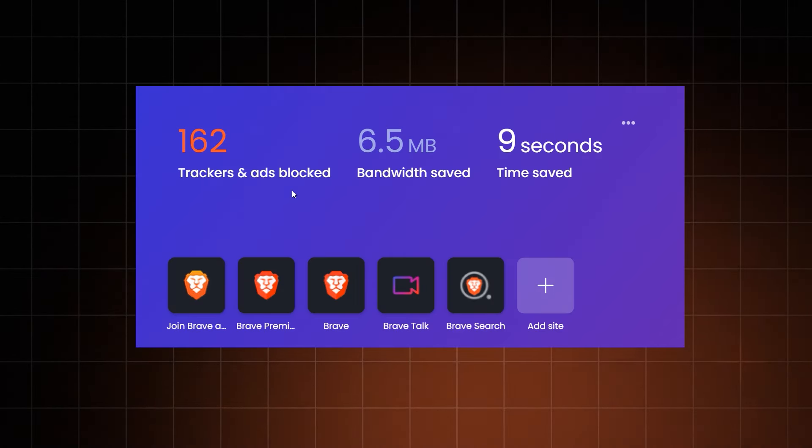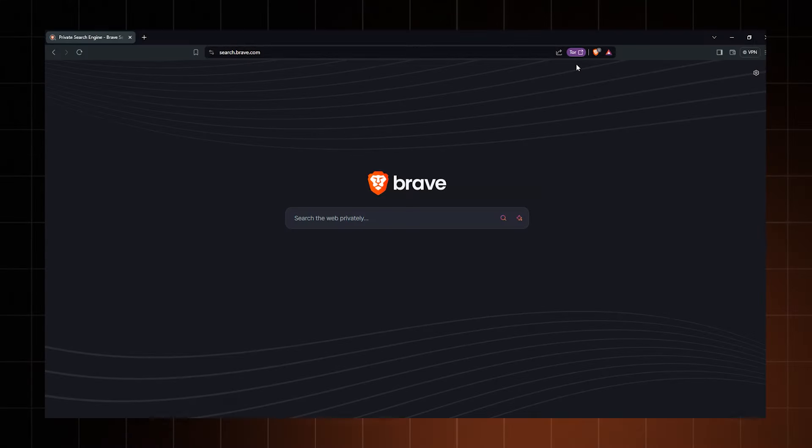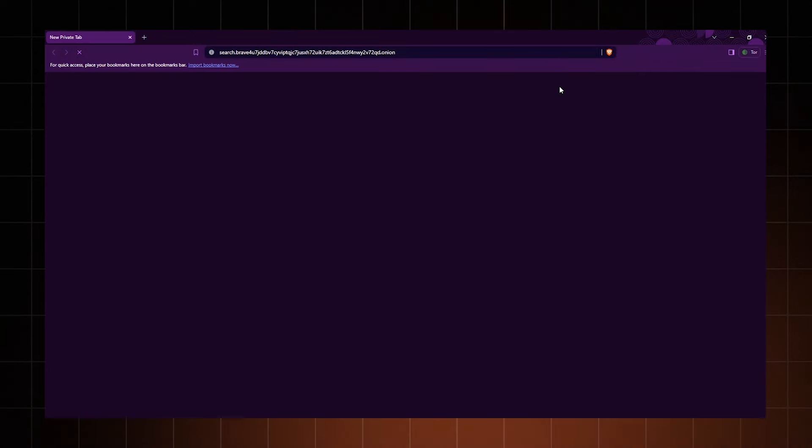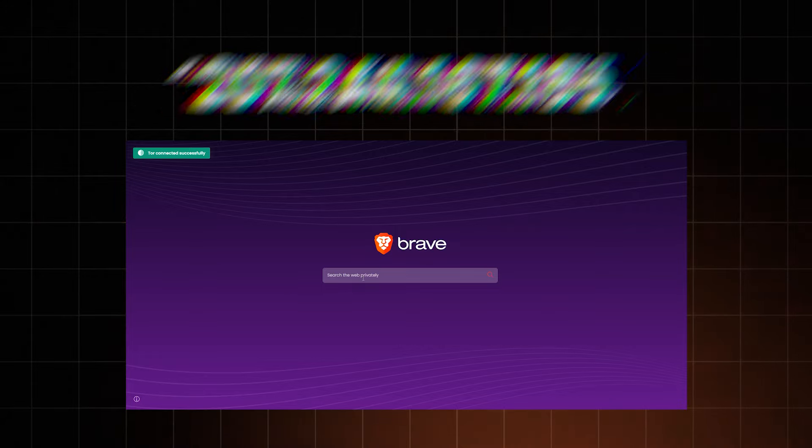Brave blocks ads, third-party cookies and trackers by default. On top of all these Brave browser privacy measures, it also boasts a true private browsing mode that is powered by the Tor network, meaning it will hide what you do online, even from your ISP. So can you trust Brave browser? Well, I know I do.